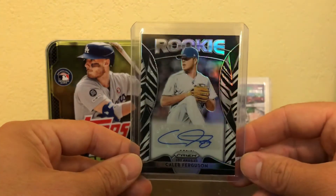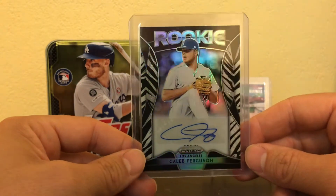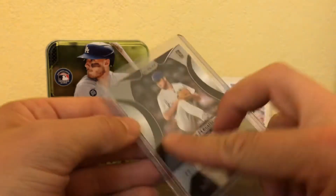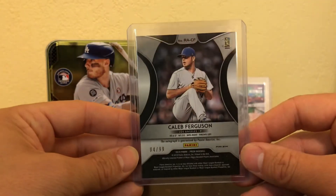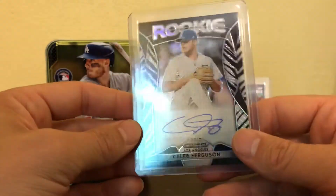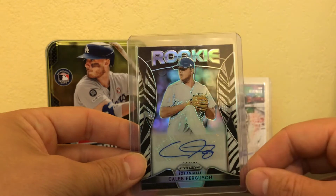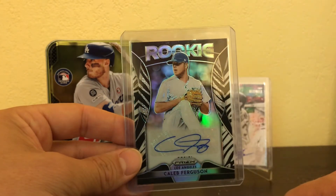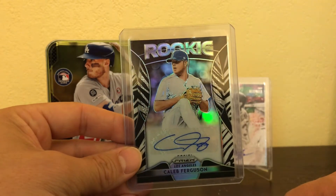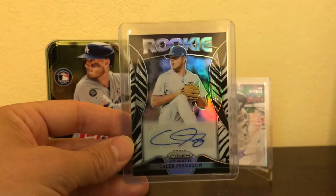I got a Caleb Ferguson rookie card — good picture. I like him. Numbered 84 out of 99. Beautiful card, nice and shiny. One thing I do not like about Panini products is the fact that they take away all of the logos and names of the team. It's kind of frustrating — I get it, but it's kind of frustrating.